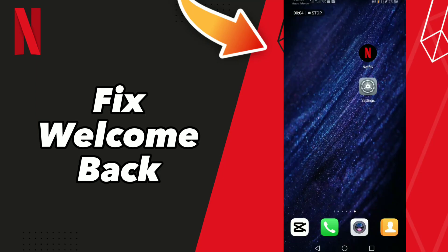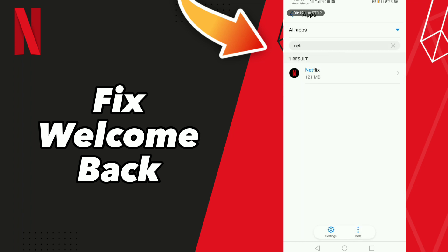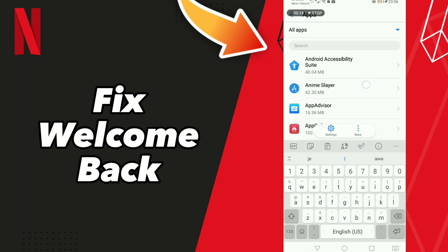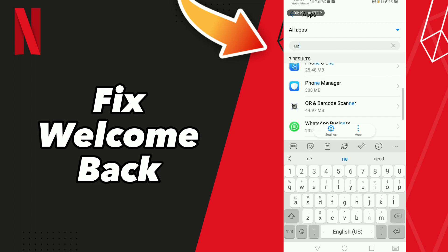How to fix Netflix 'Welcome Back.' First step, go to Settings, click Apps and Notifications, click Apps, and wait a second for loading. Scroll down to search for Netflix, or you can search for it directly.